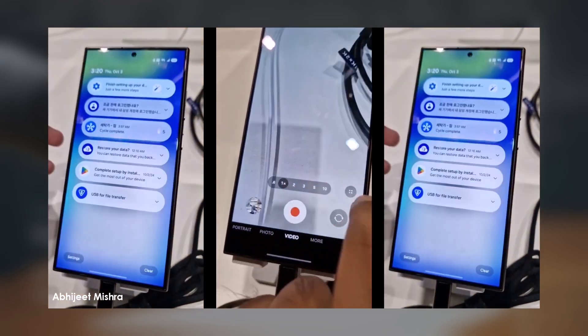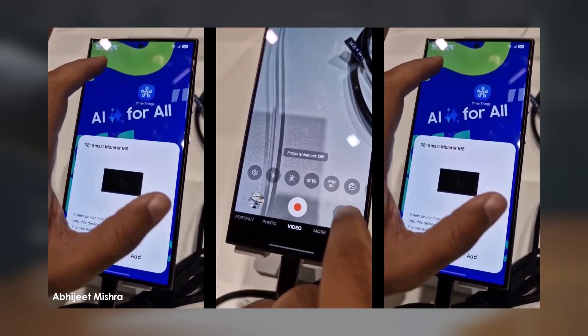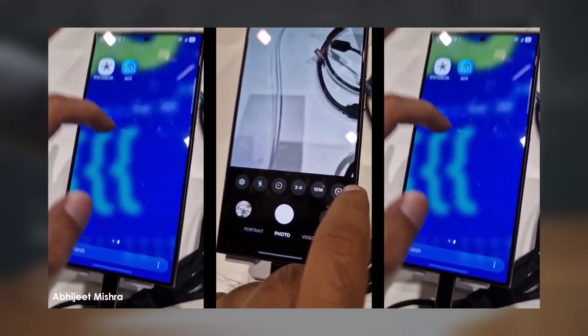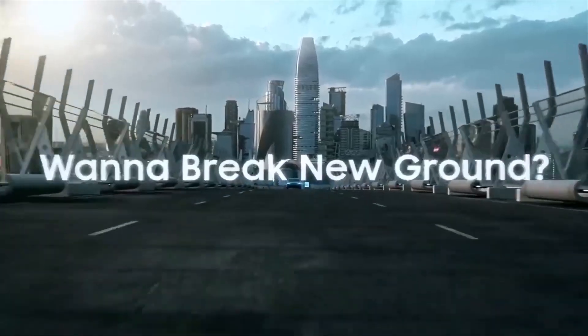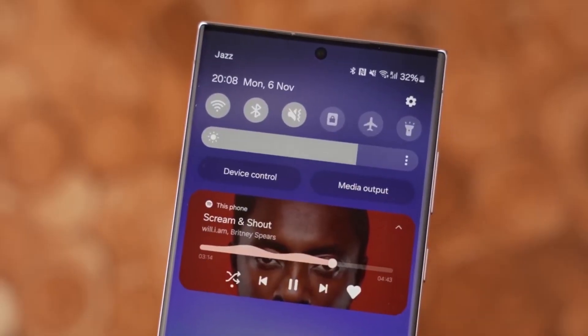Once the second phase begins, Samsung is expected to add more devices to the beta program. Most flagship Galaxy phones launched in 2023 and 2024 are likely to be included. If you own one of these devices, you'll need to register through the Samsung Members app, which is already set up for the beta program.